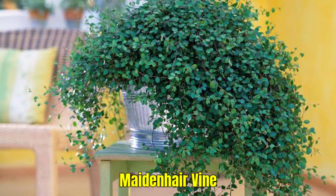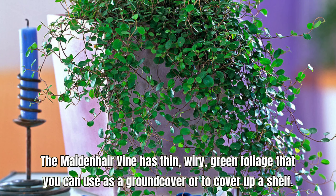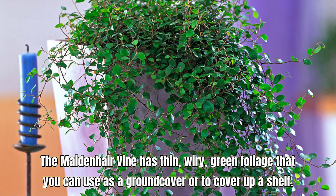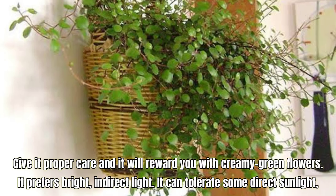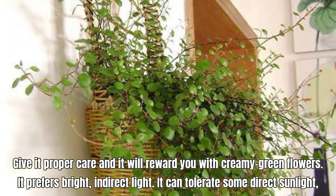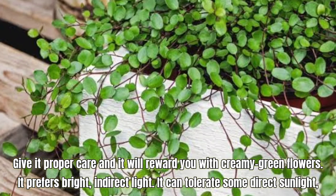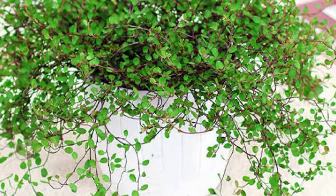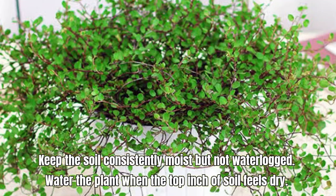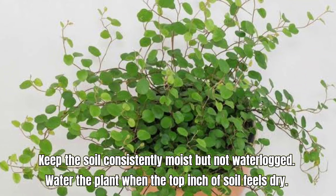Maiden Hair Vine, also called Muehlenbeckia complexa. The Maiden Hair Vine has thin, wiry green foliage that you can use as a ground cover or to cover up a shelf. Give it proper care and it will reward you with creamy green flowers. It prefers bright, indirect light and can tolerate some direct sunlight. Keep the soil consistently moist but not waterlogged. Water the plant when the top inch of soil feels dry.